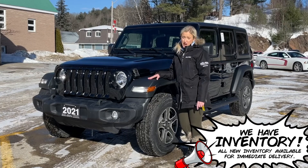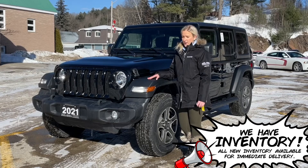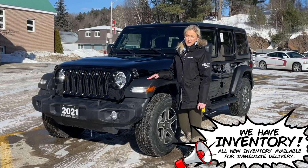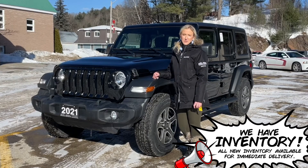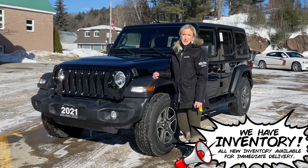This particular one does not have the tow package on the back, but you can always add it and check it out today for yourselves to be the proud new owner of this gorgeous 2021 Jeep Wrangler Unlimited Sport S. Give us a call at 613-332-1410 or visit www.vancemotors.com and we'll see you guys soon.